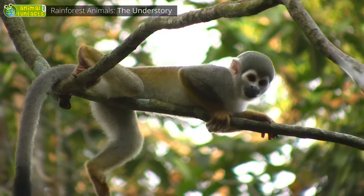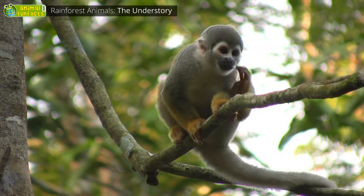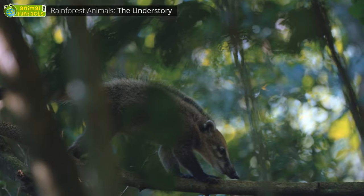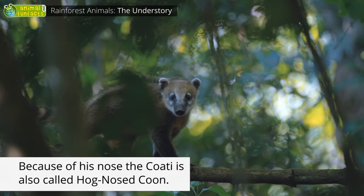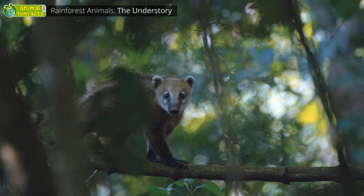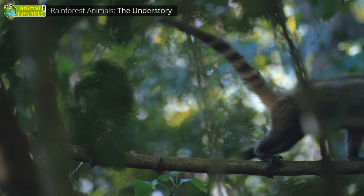The squirrel monkey is not able to use its tail to hold onto branches — it serves as a kind of balancing pole instead. The coati feeds on insects, spiders, and fruit. It enjoys its life in the trees so much that it even stays up there at night and actually sleeps on a branch.